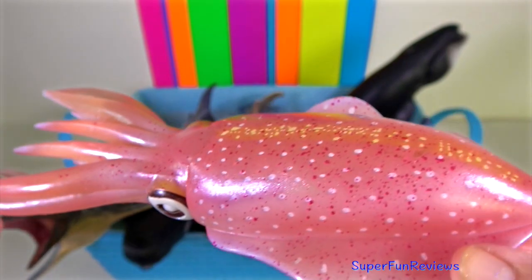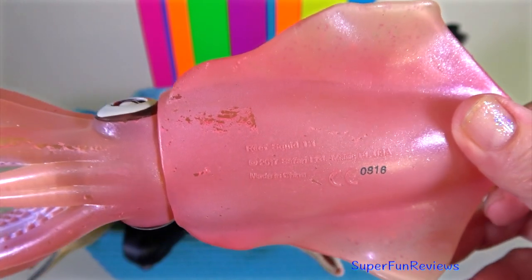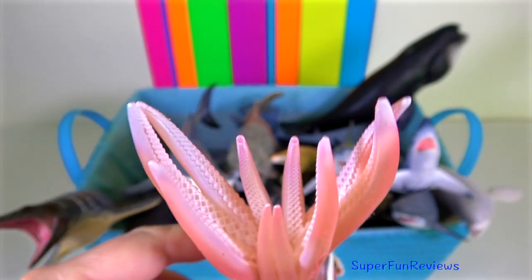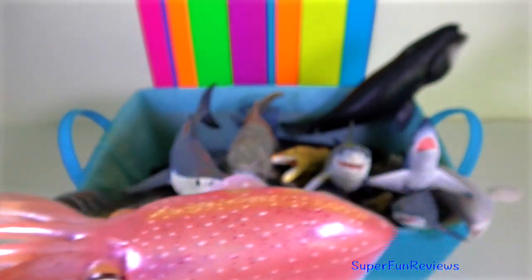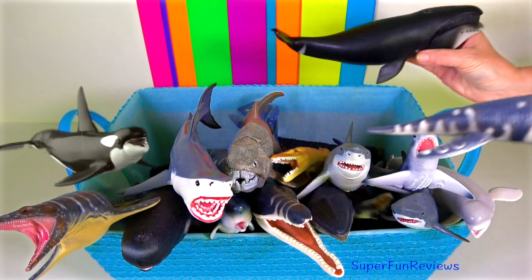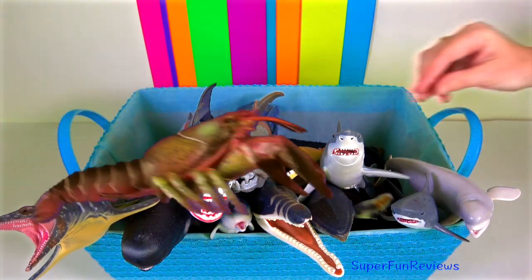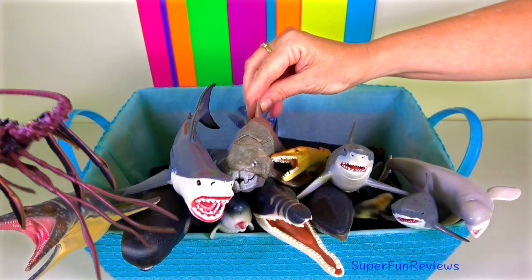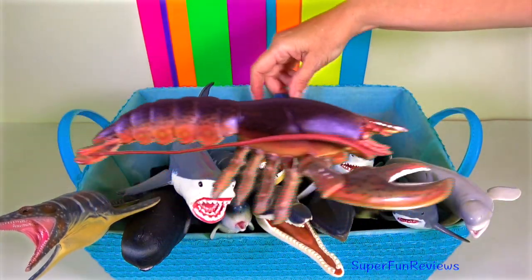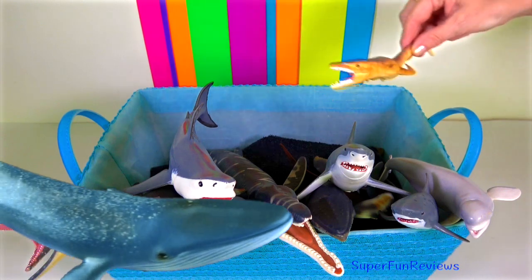Reef squid — some species are able to propel themselves out of the water by expelling water from their mantle as a type of propulsion to get airborne. Like other cephalopods, it has a strong beak which it uses to cut prey into parts so that the raspy tongue, or radula, can further process the food. It consumes small fish, other mollusks and crustaceans, and is capable of rapid changes in skin colour and pattern for camouflage and courtship rituals.